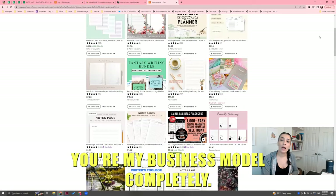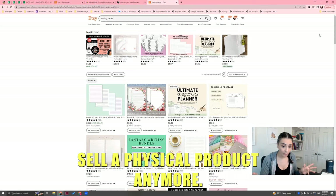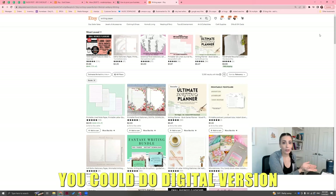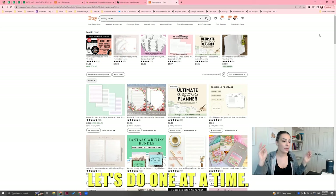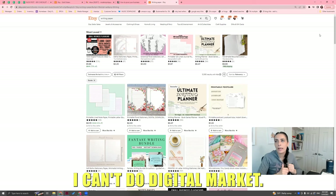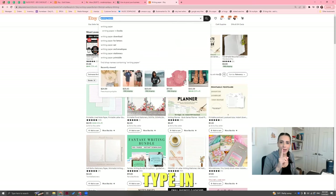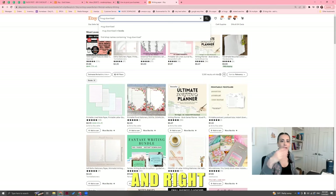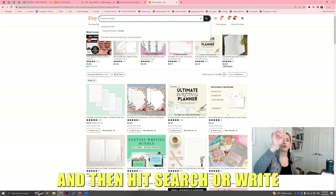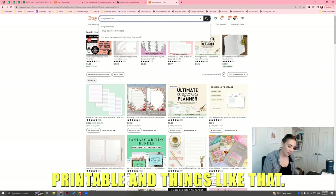Another thing I want to mention: if you want to change your business model completely — you like what you do but you don't want to sell a physical product anymore — you could do a digital version of your product or print-on-demand. There are two different things. You might say: Dahlia, talk to me — what do you mean about digital? I sell mugs, I can't do digital mugs. Okay, hear me out.